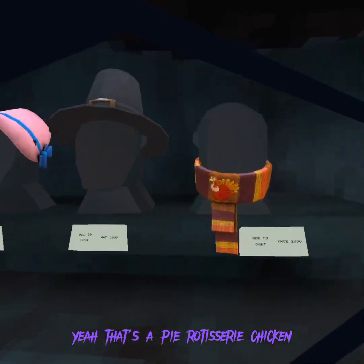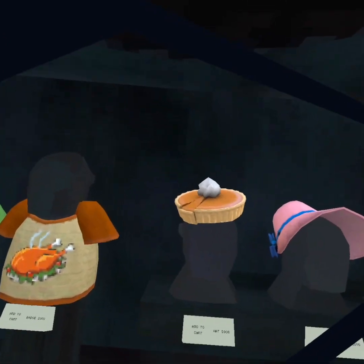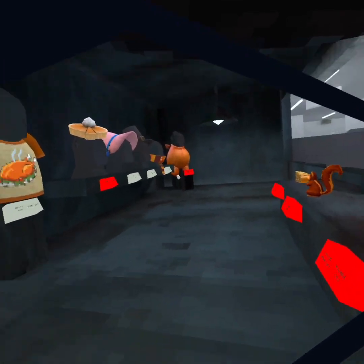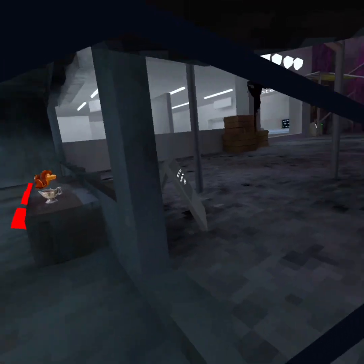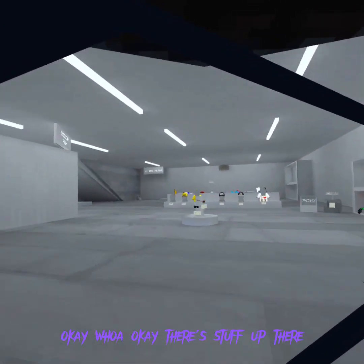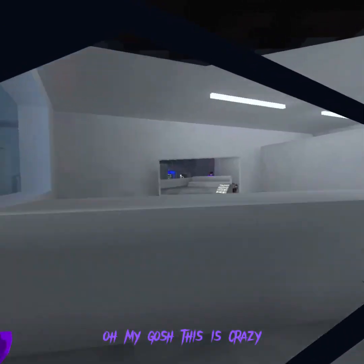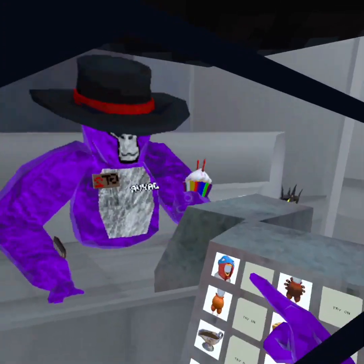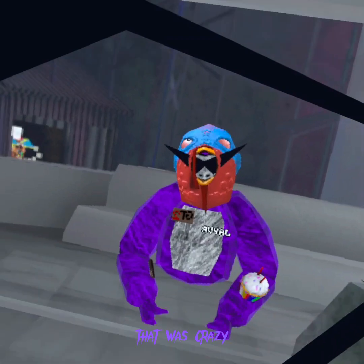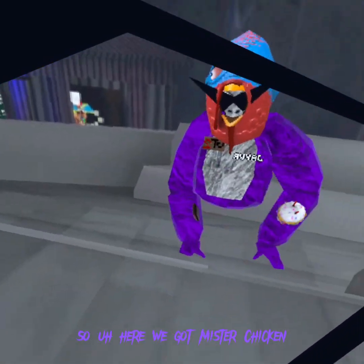That's a pie. Rotisserie chicken. Another apple pie. I'll get that. Okay, whoa - okay, this stuff up there. Oh my gosh, this is crazy. So we've got one where his eyes move - that was crazy. So here we got Mr. Chicken.